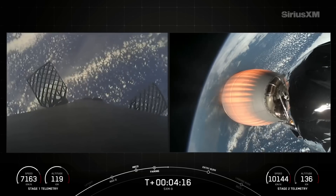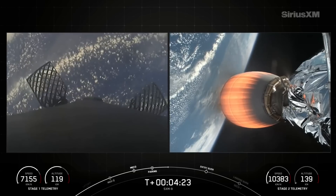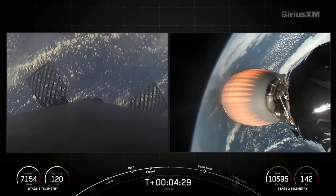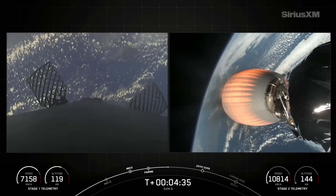Coming up next on the first stage is the entry burn. For this burn we relight three of the M1D engines, starting with the center E9, followed shortly after by the E1 and E5 engines. This slows the vehicle down as it passes back into the Earth's atmosphere, reducing stress and improving reusability.